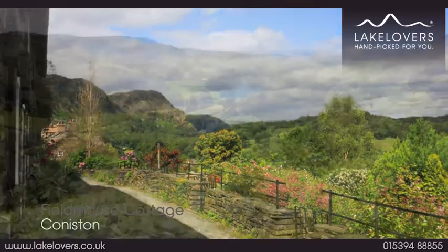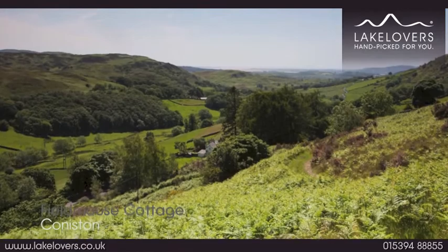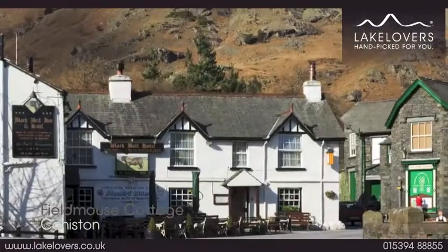You have access to a plethora of stunning walks in this area. Fieldmouse Cottage is just a few minutes walk to the centre of Coniston Village, where you'll find lovely tea rooms and traditional Lakeland pubs.